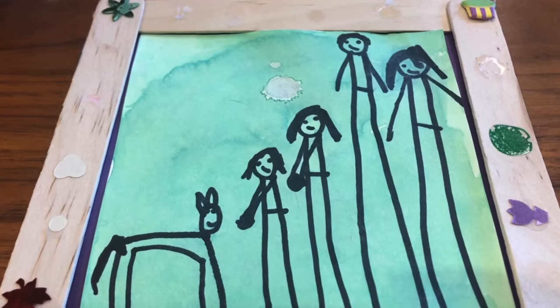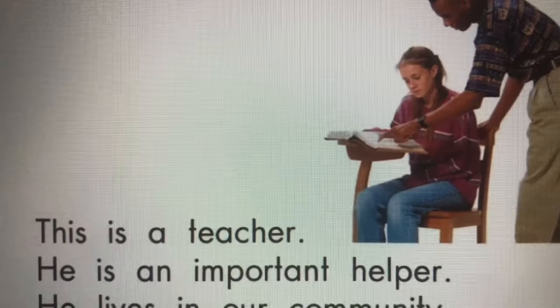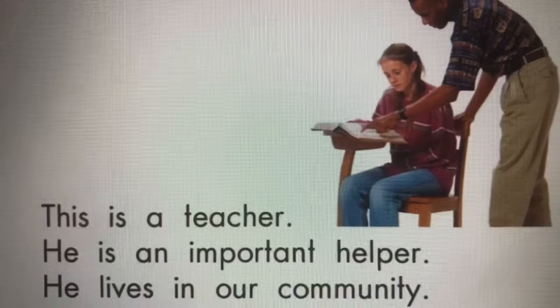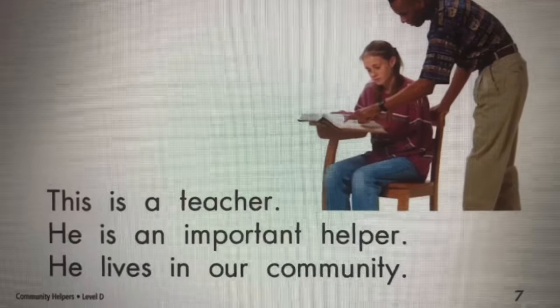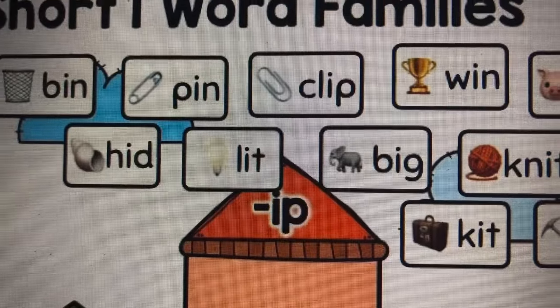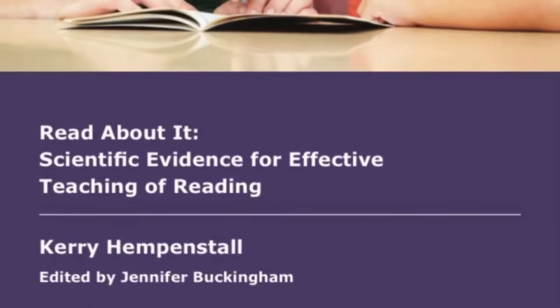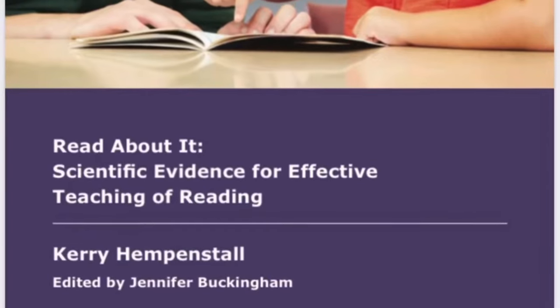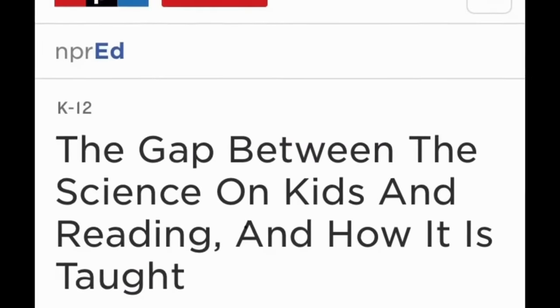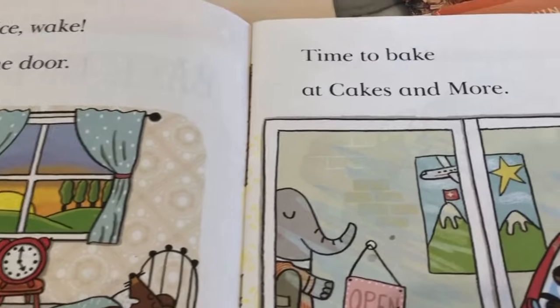Hi there! I'm the mom of a first grade student. I've started getting curious about how my child is learning how to read in school. I'm a PhD level behavioral scientist and I made this video because I'm trying to make sense of some contradictions I see between the well-established science of reading and how kids are actually being taught to read. Here's one thing I'm really confused about.